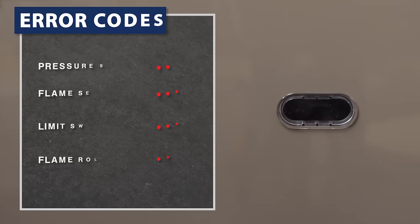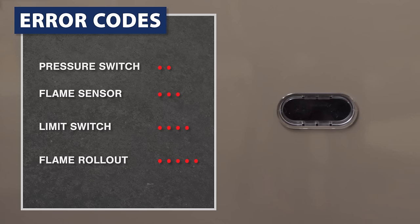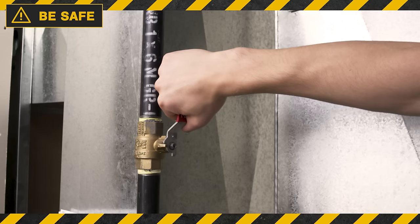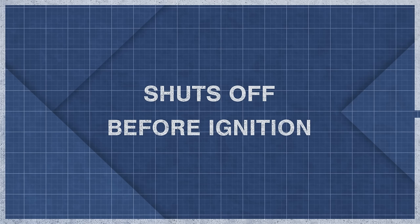Every time a lockout happens, the furnace will use flashing lights as codes to identify the source of the shutdown. These codes are unique to each model, so check your furnace manual to see what each code means. Even without any furnace codes, you can still troubleshoot the problem by observing the furnace. Keep in mind, if you're going to troubleshoot your furnace, always be safe and turn off the power and gas before doing any repairs.